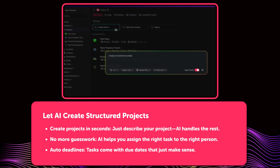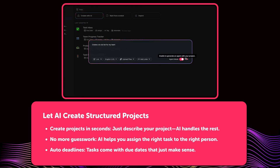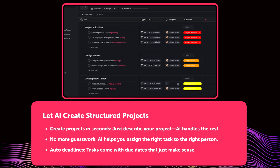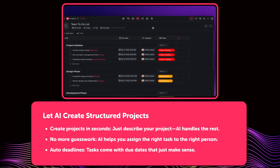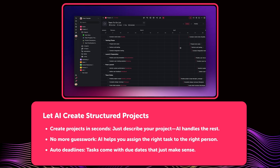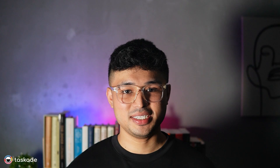Another major upgrade: AI Project Studio now builds structured projects with real context. Instead of a blank project, Taskade now generates due dates, assigns tasks to the right teammates, and fills in custom fields based on your input. So if you say 'Taskade, launch campaign for product X,' it'll actually map out the work in an improved format, ready to execute.